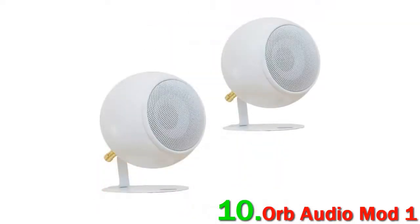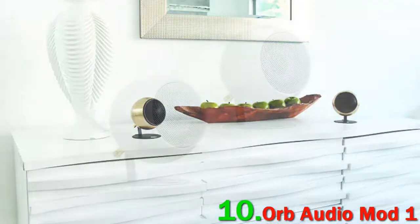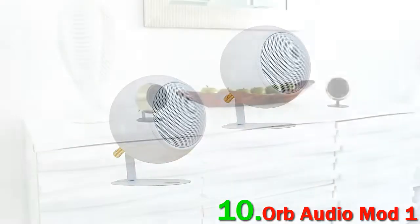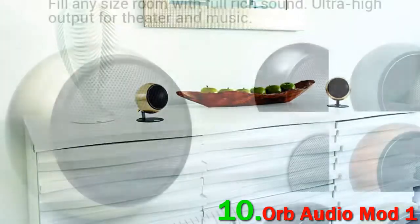Denon make the best AV receivers in the world really — we don't think you can argue differently at this point. The AVR-S960H is the model we'd pick to pair with your brand new Orp system. It's an immensely capable machine with a good range of features, and it absolutely makes the little Orp speakers sing.